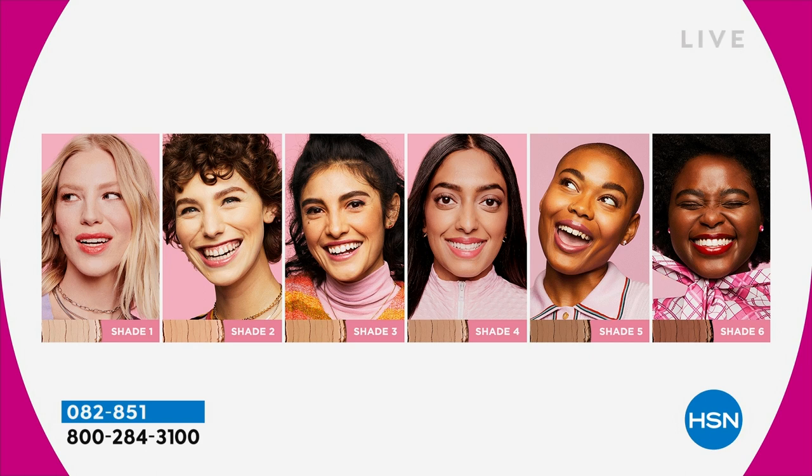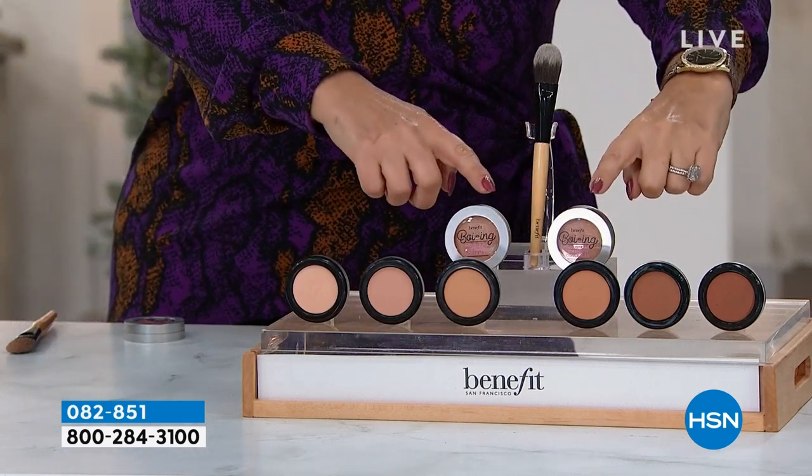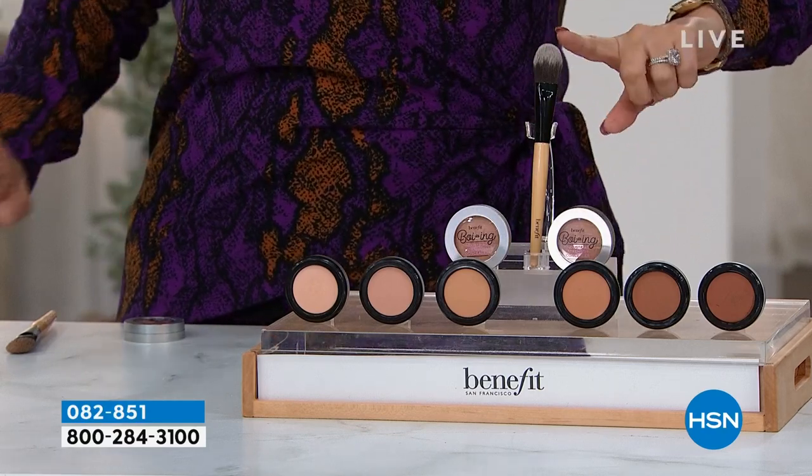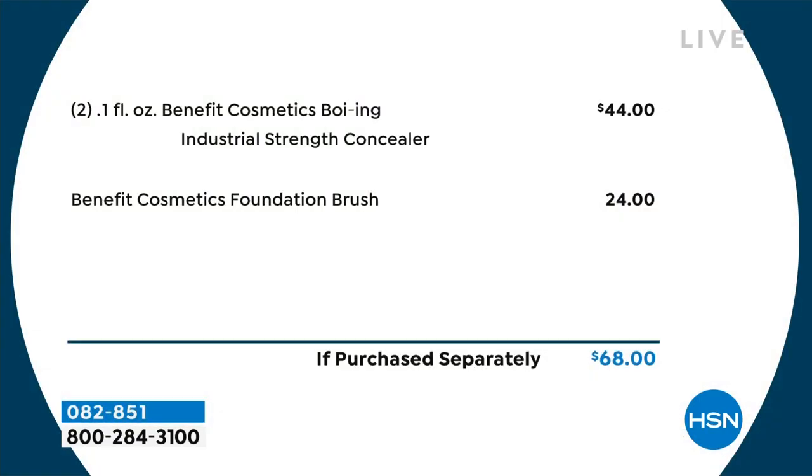You're getting two full-size Boings plus the brush on auto ship — you only get the brush with the first shipment, then just the two concealers. The brush alone is $24, and each Boing is $22, so the $68 value is real. This brand is popular at all major retailers. The professional brush makes a big difference — I use it for concealer and primer application. It's my everything brush — I have two at home.